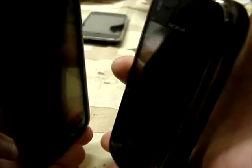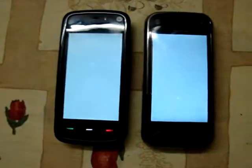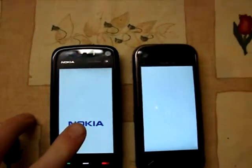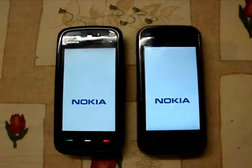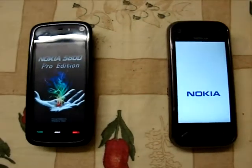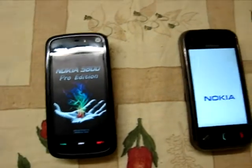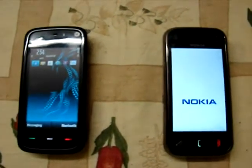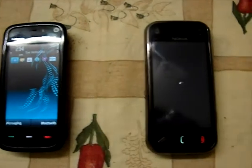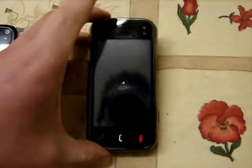The power key of the N97 Mini is a bit tricky to press. So here we are — N97 Mini and the 5800. The screens light up at about the same time; this one displays the Nokia logo first. And there we go — 5800 Pro Edition has won. By miles. And that was the Mini.